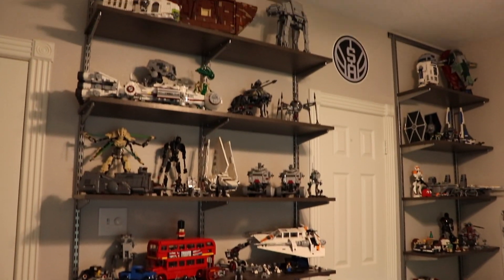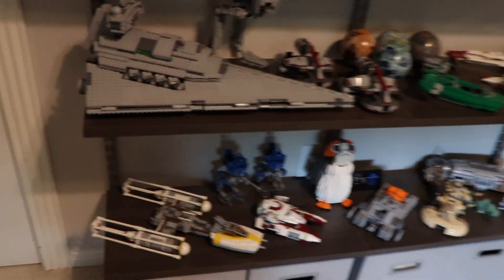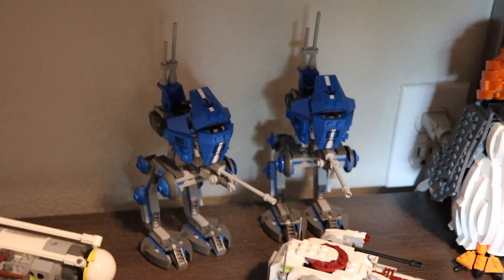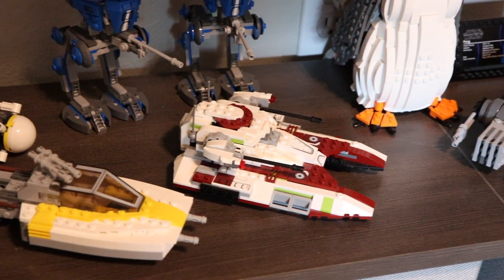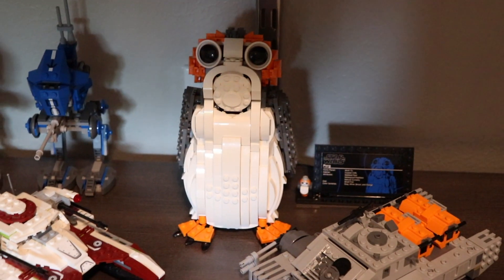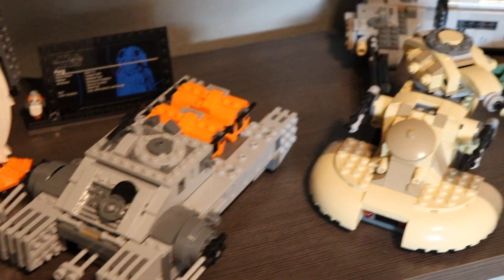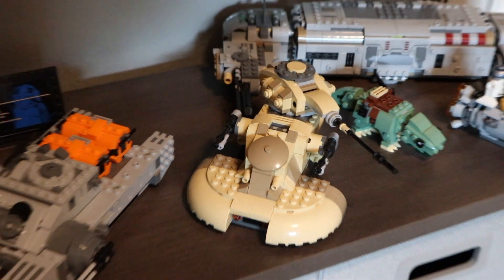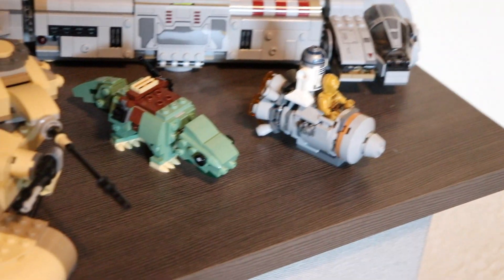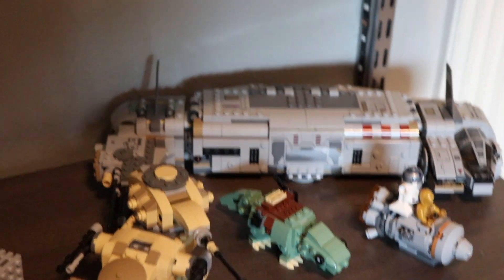Now I'm going to move on to the main attraction of my room — these massive shelves which contain the bulk of my collection. Starting down on the bottom shelf, we have a Y-Wing Starfighter, two 501st ATRTs, a Clone Hover Tank, a Porg, one of these Imperial hover tanks, an AAT — the Naboo version from the movies — and this little Dewback and Escape Pod, which is a very nice build. Then right here we have a Resistance Transport.